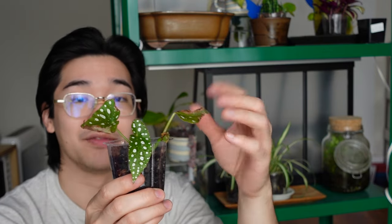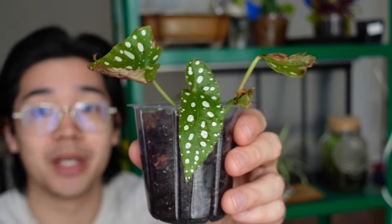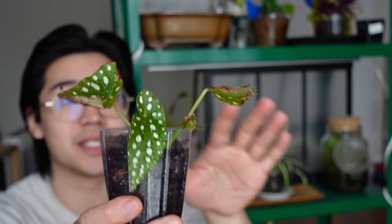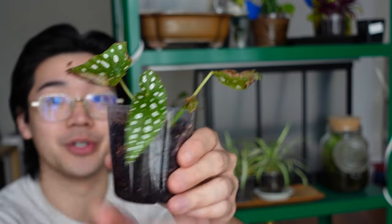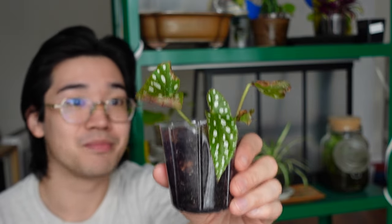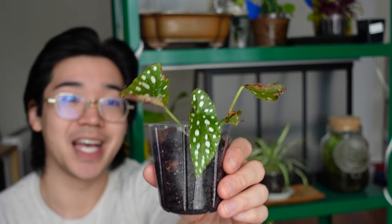I thought I killed this begonia when I was trying to propagate it in my prop box — it unfortunately didn't do very well and got kind of crispy in there. I decided to take it out, cut it, and put it in some water, and it water propagated so much better. Once it had roots from water propagation, I was able to stick it in soil and it has taken really well. There are two separate cuttings in this pot and both are putting out new growth — a new leaf and another one about to unfurl.